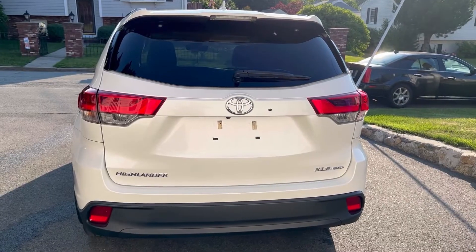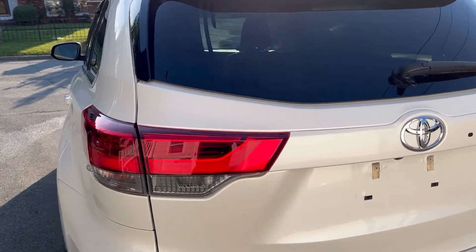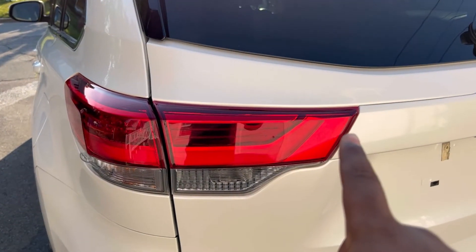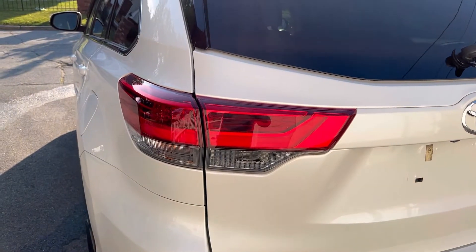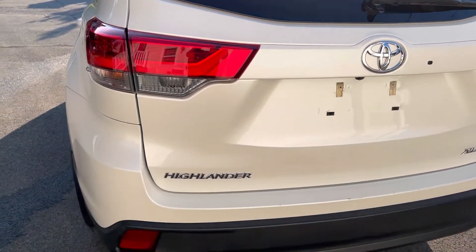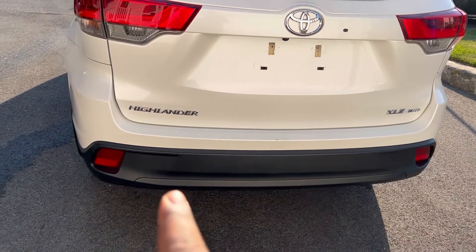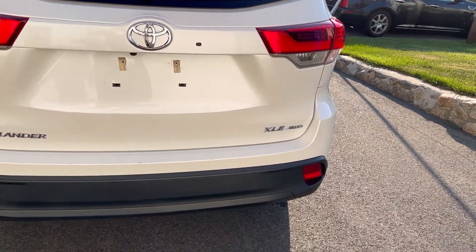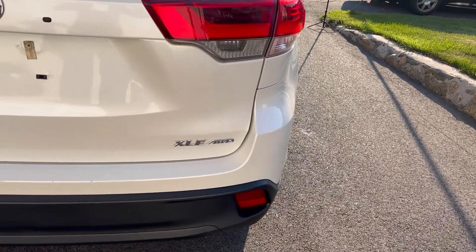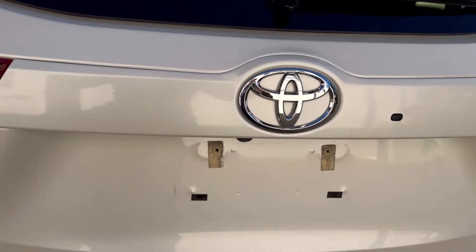Moving over to the rear exterior, you have your tail lights with integrated LEDs, your lower bumper trim coated matte black, reflectors, your XLE AWD badge, and your backup camera right here.